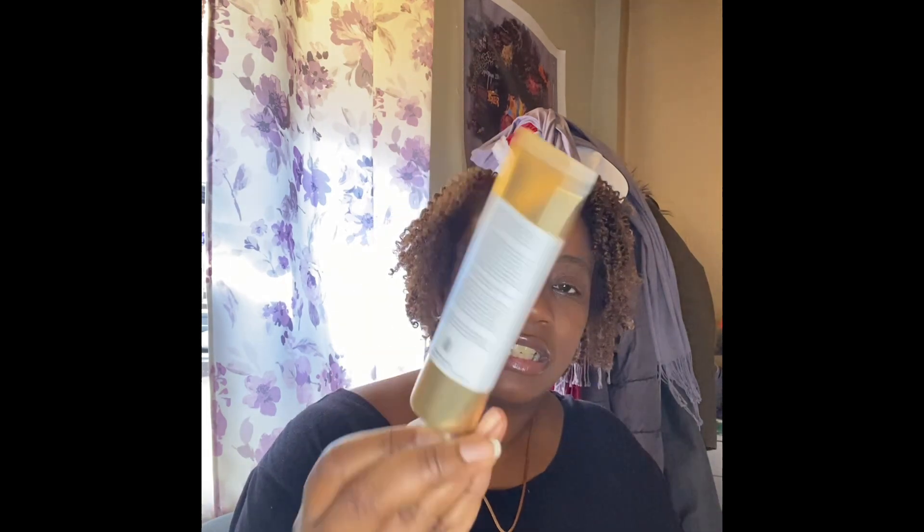I'm going to open this one just to show you how much product comes in it. As you can see, it's really not a lot at all. That's the one I'm giving to someone else.